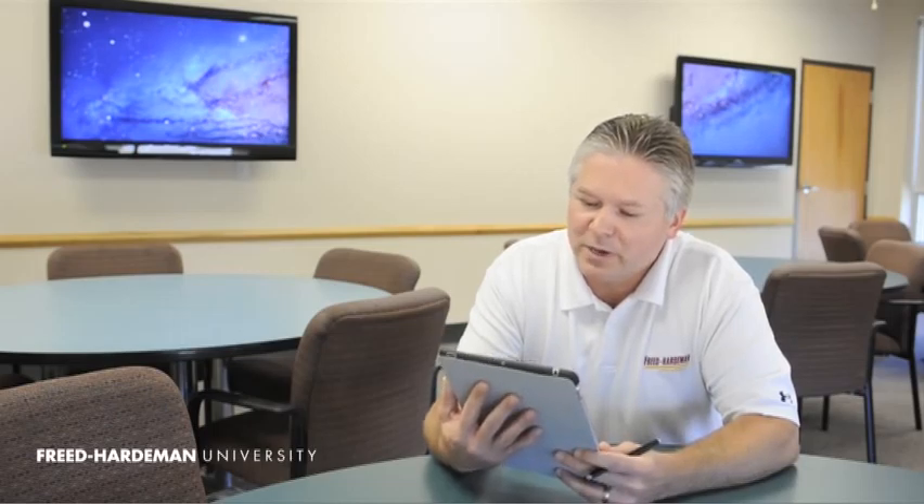And you can have notes, PowerPoints, and the book all there, and you don't have to worry about forgetting something, because it's something you're going to need all the time. Reading a textbook, even browsing the web, checking your email — it's much better than the smaller format of the iPod Touch or the iPhone. So we feel like this is a great mobile device for the future of FHU.